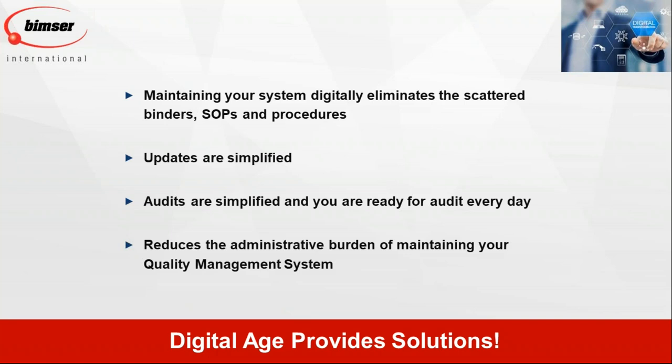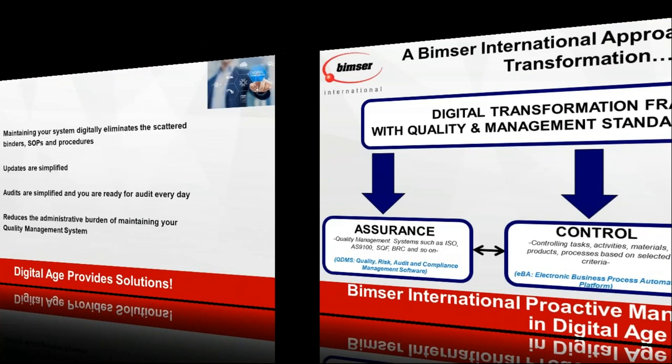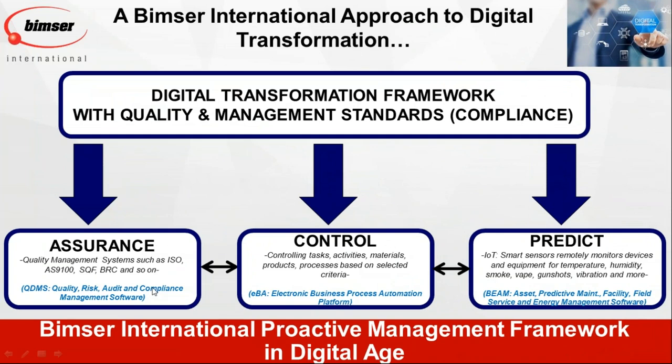All updates can come automatically and digitally. Audits are very important in any industry — finance, banking, manufacturing, service, retail — and these audits can now be run digitally with no need for paper. It is also easier to follow the entire management system as a whole. This is our framework at BIMSER International, and it is actually ready to take you to digital transformation.